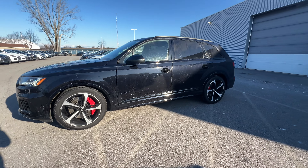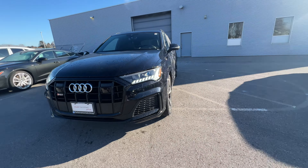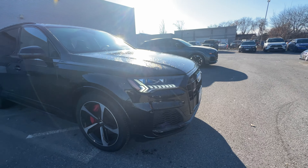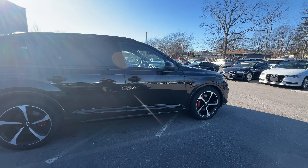Hi guys, my name is Albert Chow. I'm one of the Audi Brand Specialists at Audi Niagara. So right here we have this 2020 SQ7 with the V8 turbo 4-liter. No accidents, no claims. It's going to be sold as a certified car.